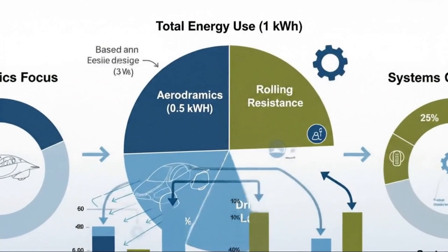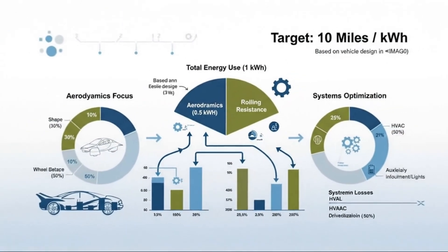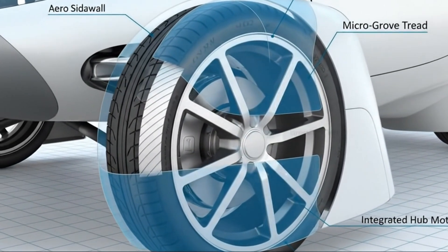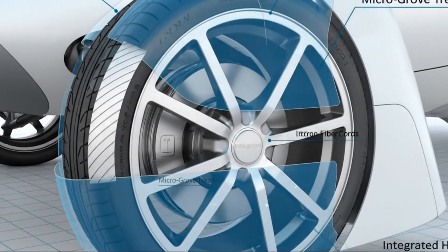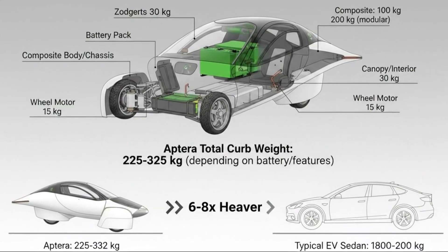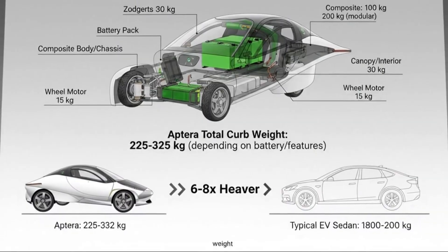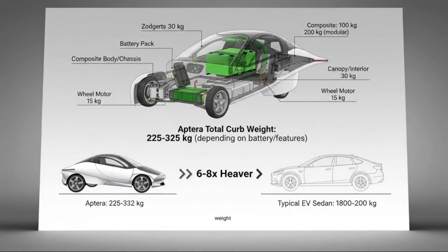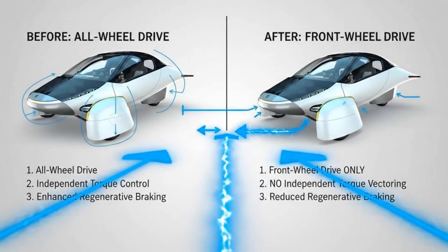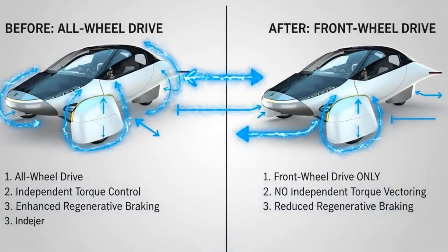Because the rotor doesn't need electrical current to generate its magnetic field, energy losses are dramatically reduced. Heat generation drops. Efficiency climbs. In modern designs, efficiencies routinely exceed 95%. In a vehicle where every fraction of a kilowatt hour matters, those gains compound mile after mile. Power density is another advantage — permanent magnet motors deliver significant torque from a compact, lightweight package. For Aptera, which targets a curb weight far below conventional EVs, this characteristic isn't just beneficial, it's essential.